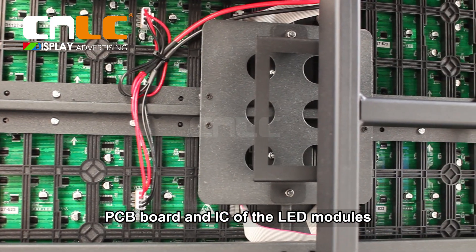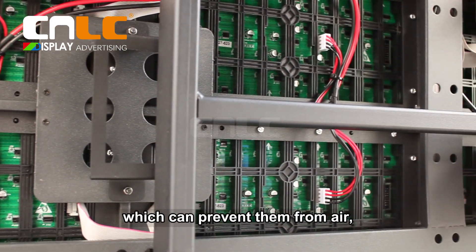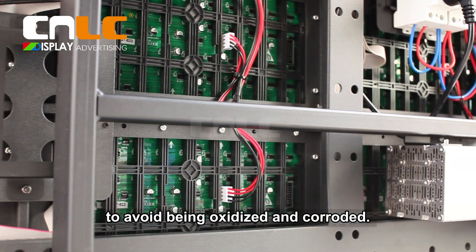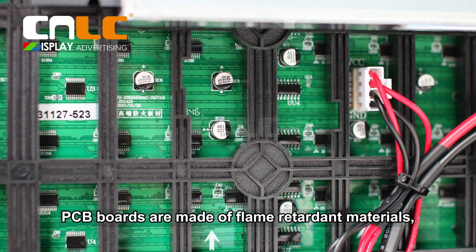The PCB board and IC of the LED modules are covered with special paint, which can prevent them from exposure to air, to avoid being oxidized and corroded. PCB boards are made of flame-retardant materials, which is a guarantee for product safety.